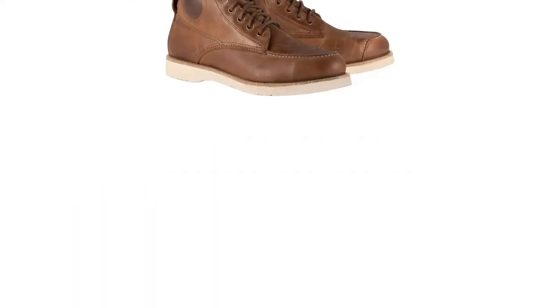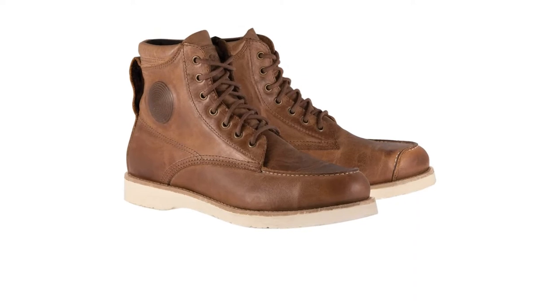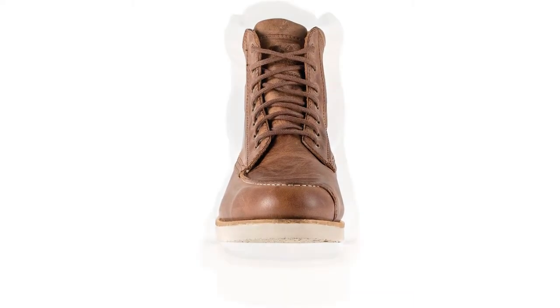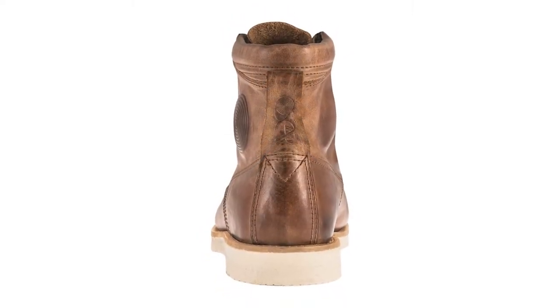Inside the hand-finished leather uppers, you'll find protection in the form of reinforced toe boxes and heel counters, as well as dual-density TPU ankle disc protectors. Your feet will also appreciate the plush 3D breathable mesh liners and removable microfiber footbeds with anatomically shaped arches and cushioning layers in the heels for excellent comfort.